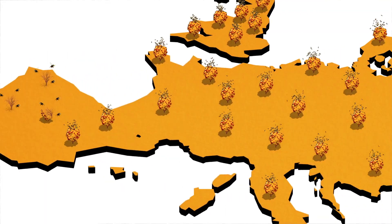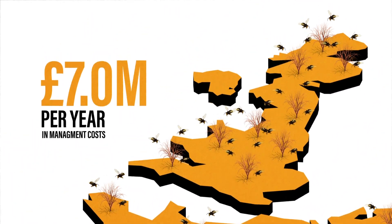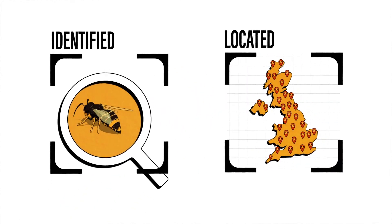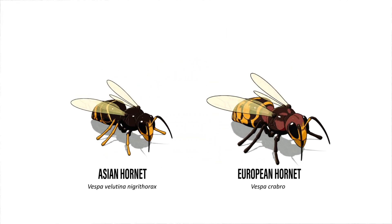Experience from Europe shows that the management costs to this country could be more than £7 million a year. Yellow-legged Asian Hornets need to be accurately identified and located before they breed in the autumn. This is challenging due to their subtle differences from our native species.